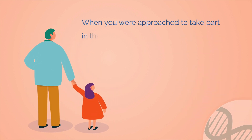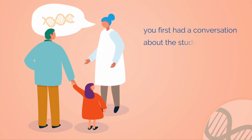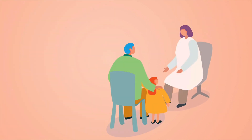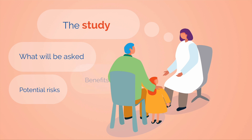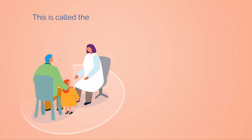When you were approached to take part in the Australian Genomics Study, you first had a conversation about the study with your doctor or genetic counsellor. They talked you through the study to explain what will be asked of you and any potential risks, benefits and outcomes of taking part. This is called the consent process.